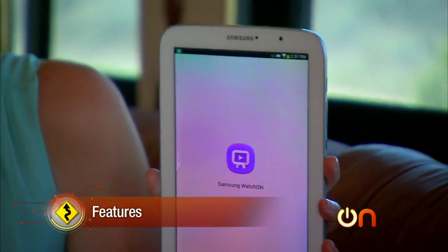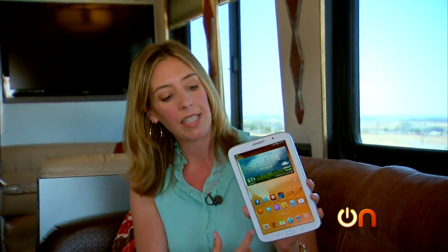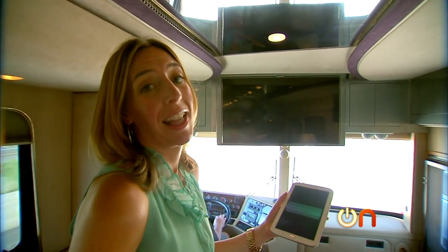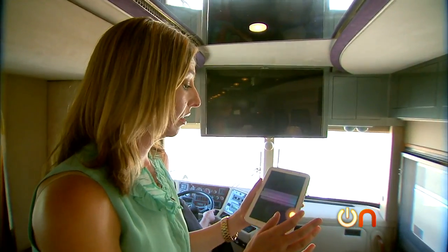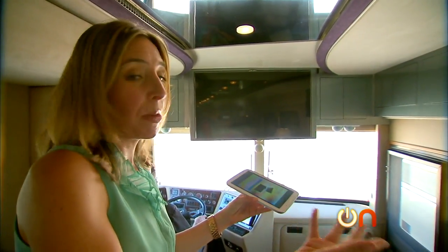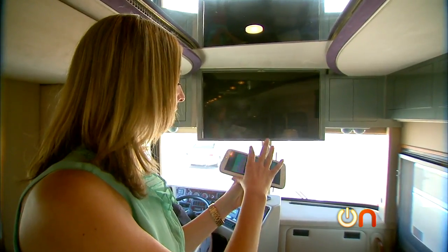There are Samsung TVs all over this coach, and the Note 8 has the Watch On app, so in theory I should be able to fire it up and share video between the tablet, the television, and the phone — which is super nice. But I can't get the Watch On app to work or control that TV, possibly because so many other things are trying to control it. It also requires a Samsung account, and I was supposed to get a verification email to keep using the app, and I never got the email.